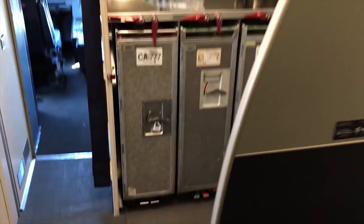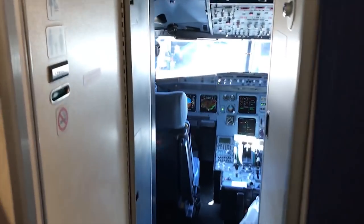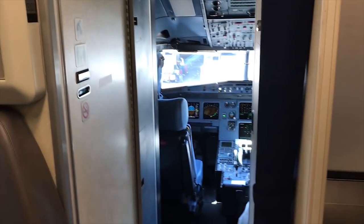This is the galley where the chow is. The oven, coffee maker, it's a must. And that's my office with the lap right there. And that's the flight attendants jump seats. That's it.